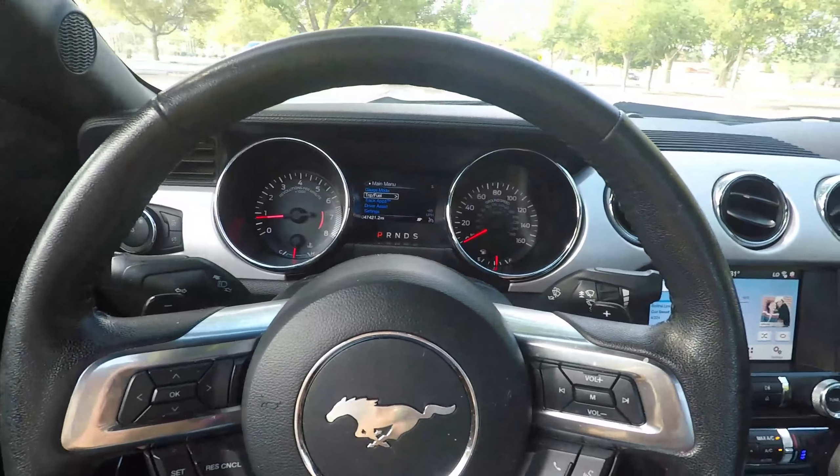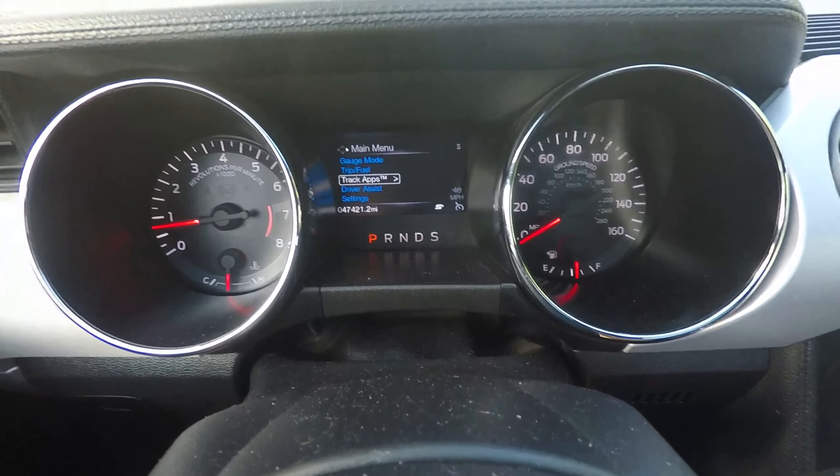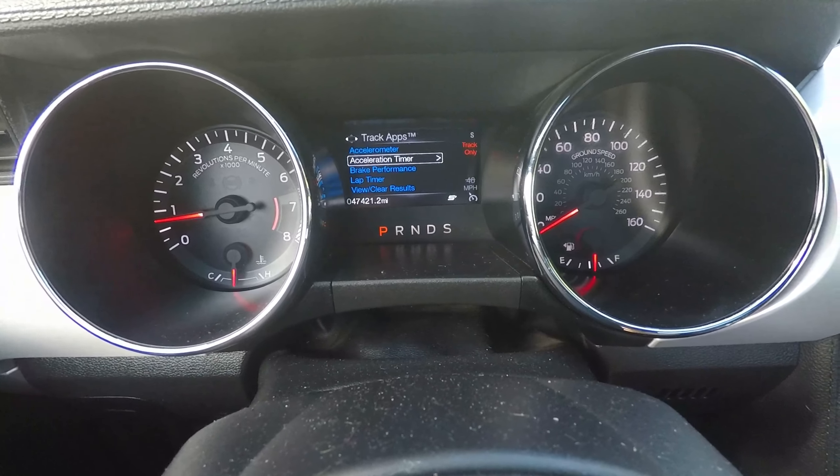Good morning YouTube, today we're gonna do the five things I love about the Mustang EcoBoost Premium. The first thing I love about the Mustang would be Track Apps. We'll go in here — hopefully you can see this.